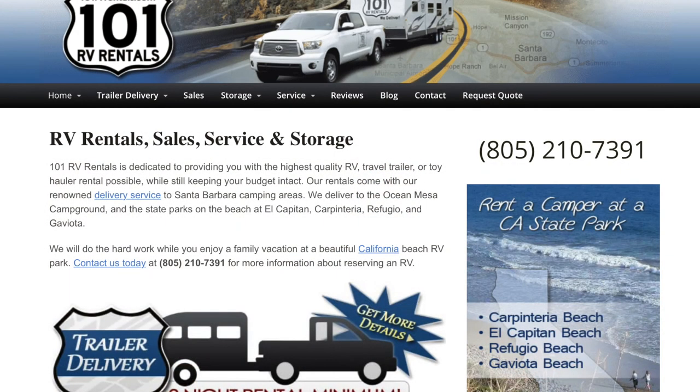If you're looking to rent an RV, there is only one outfit that is permitted to deliver an RV to the park: 101 RV Rental Concessions. You can reach them at 805-210-7391.